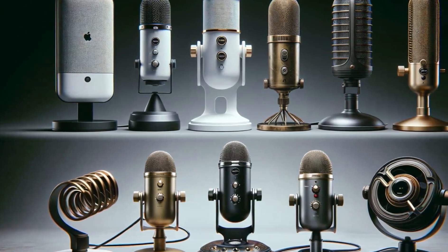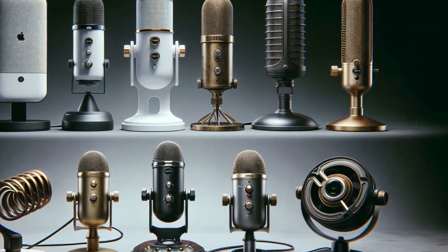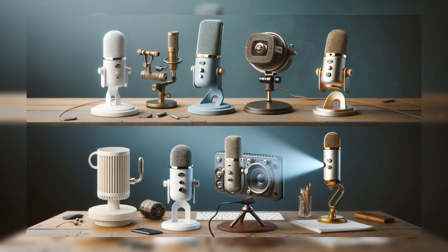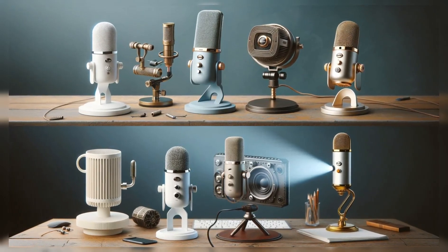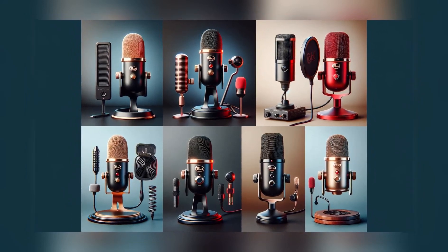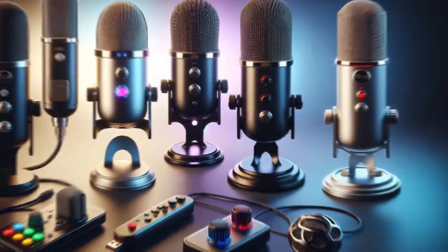Hello and welcome. In today's video, we're going to talk about the best computer microphones. We'll discuss what to look for when choosing a computer microphone and examine the features of some of the most popular models. Whether you're into podcasting, gaming, or just looking for better sound quality for online communication, you're in the right place.